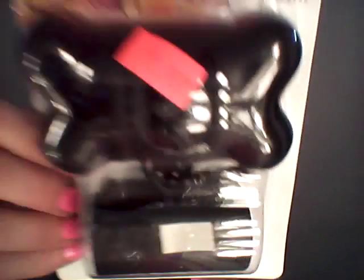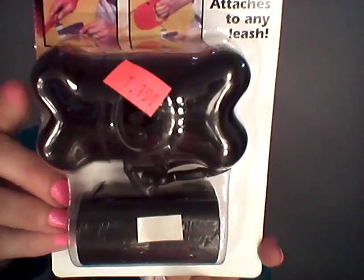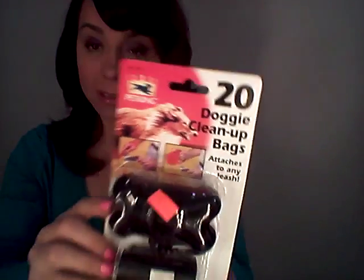I got this at the regular 99 cent store. It was $1.19 and that's a poopy bag dispenser and poopy bags. A lot of places you can spend like six or seven bucks on these, so that was about a $5 savings. I got the black so that my husband can use it, and it also goes well with my black Sherpa bag and other things, so it'll just blend in.